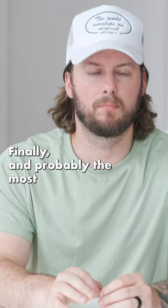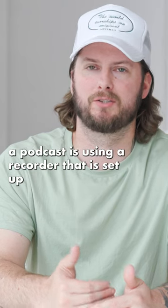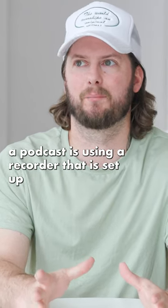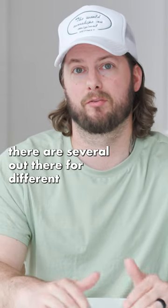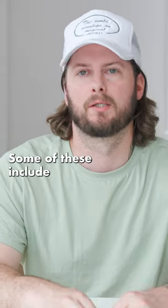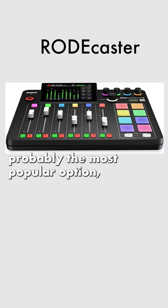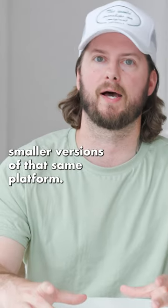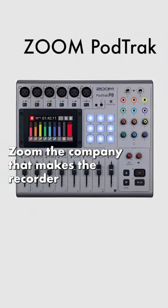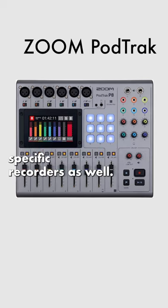Finally, and probably the most straightforward and basic way to record a podcast is using a recorder that is set up and designed specifically for podcasts. There are several options out there for different needs and different price brackets. Some of these include the Rode Podcaster, which is probably the most popular option, but they also just recently announced smaller versions of that same platform. Zoom, the company that makes the recorder we use, also makes podcast-specific recorders as well.